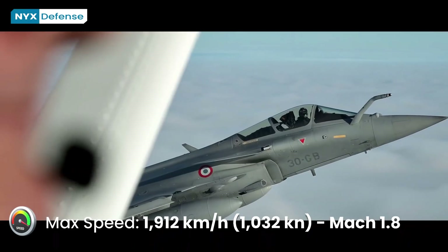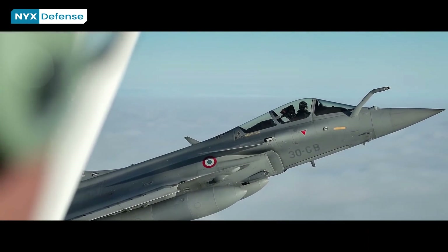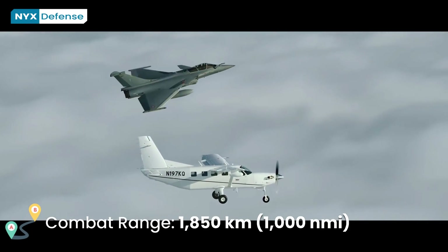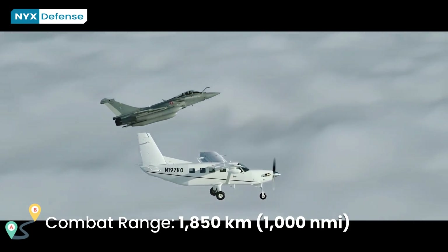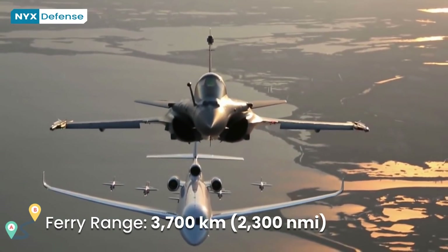The Rafale M features a greatly reinforced undercarriage to cope with the additional stresses of naval landings and an arrester hook and jump-strut nosewheel, which only extends during short takeoffs including catapult launches. Altogether, the naval modifications of the Rafale M increase its weight by 500 kg compared to other variants.